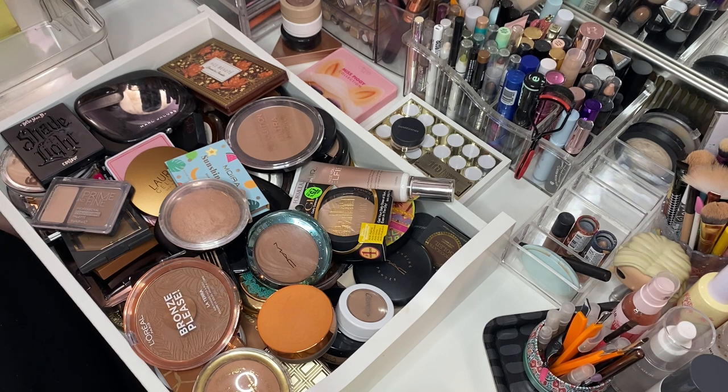So we did my blush declutter and I totally forgot my Kimchi blushes. Y'all, I'm not decluttering any of those.